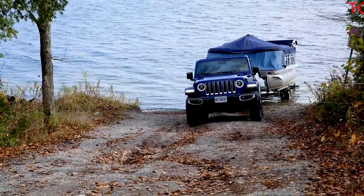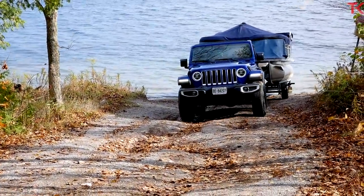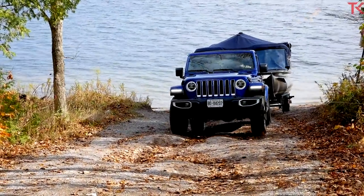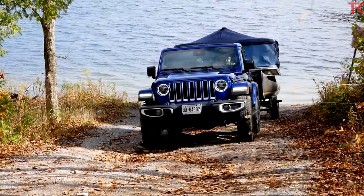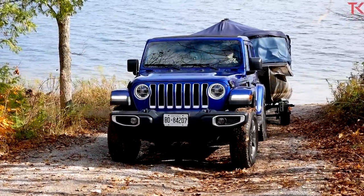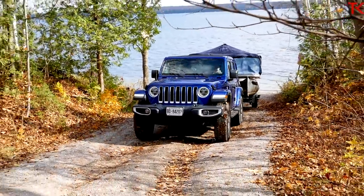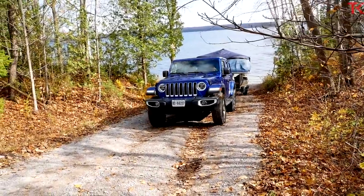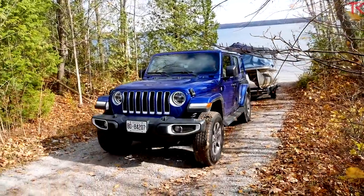We're picking through here at about two kilometers an hour because I don't want to bottom anything out — not the Jeep, but my trailer and my boat. I'm just barely touching this throttle, and this is what I like about diesel: I'm sitting at 1,100 RPM and it's just pulling up the hill. And this is a fairly steep grade, not to mention the banging around. For this sort of thing, it's awesome — feel how nice and steady that was. Score one for the diesel.